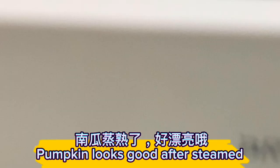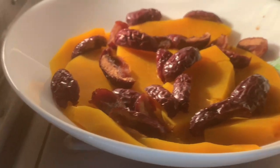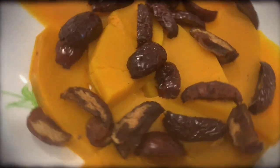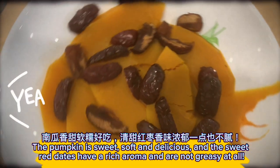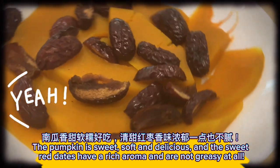The pumpkin looks good after steaming. Let's eat! The pumpkin is sweet, soft, and delicious, and the sweet red dates have a rich aroma and are not greasy at all.